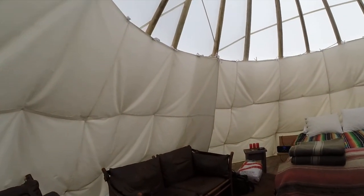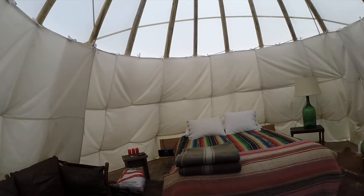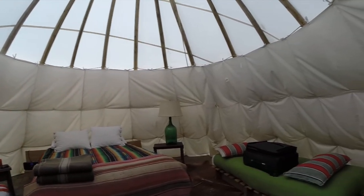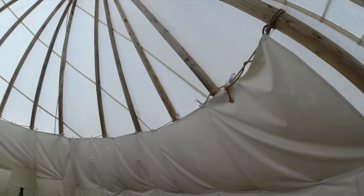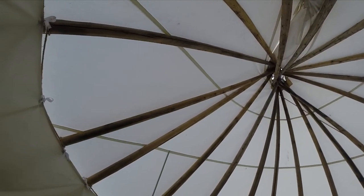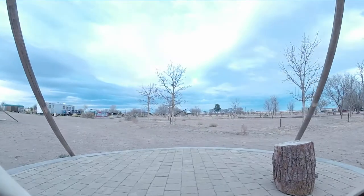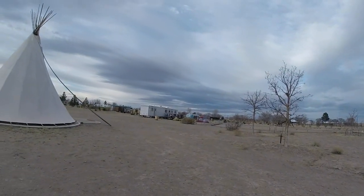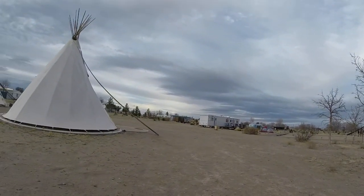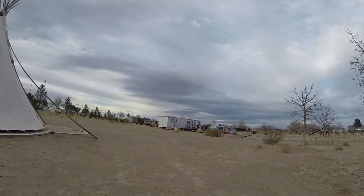One can see a luxurious interior here, and if one looks up one can see that we are basically at the mercy of the elements. That is teepee living here at El Cosmico.